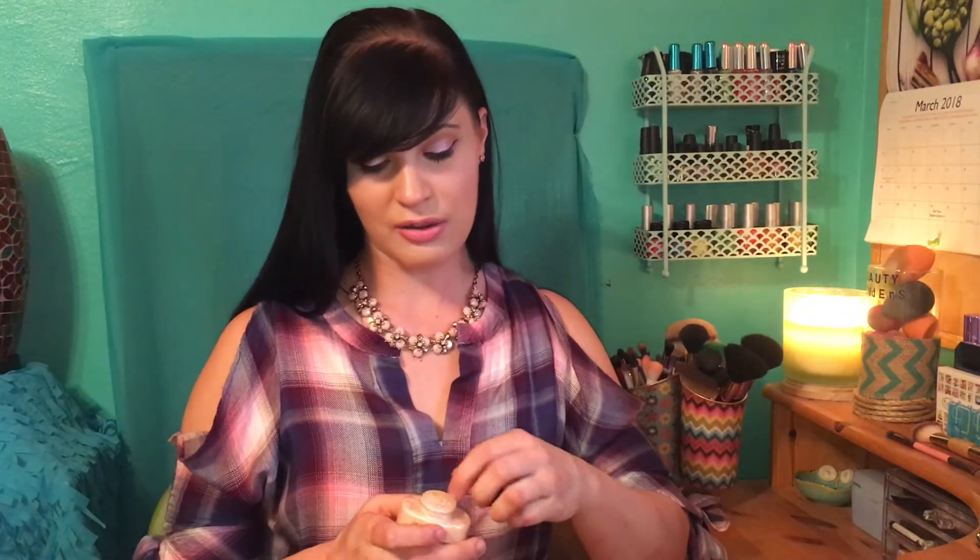Next I picked up the Makeup Revolution Baking Powder in the shade Lace. I've been hearing really good reviews about this product online — it's a very affordable brand. I haven't tried it yet, but Casey Holmes and Tati have both reviewed it and said it's really good stuff. I'm excited to try it.